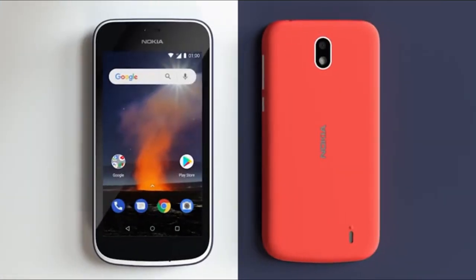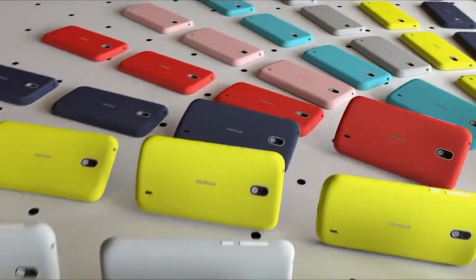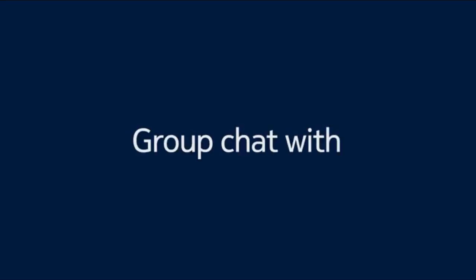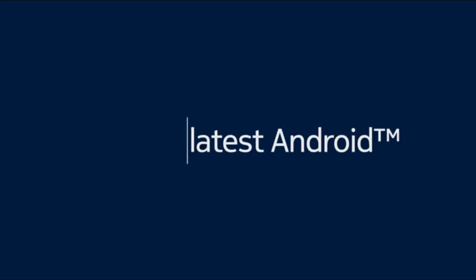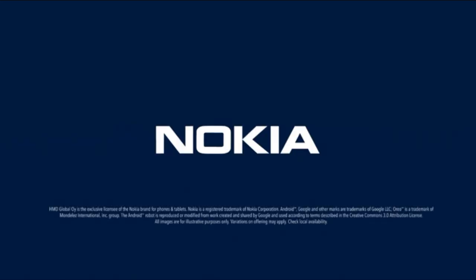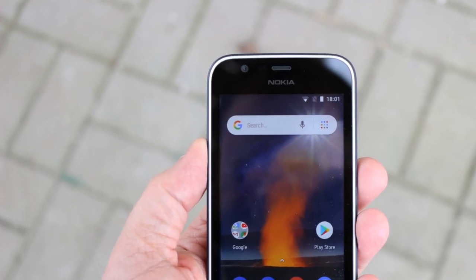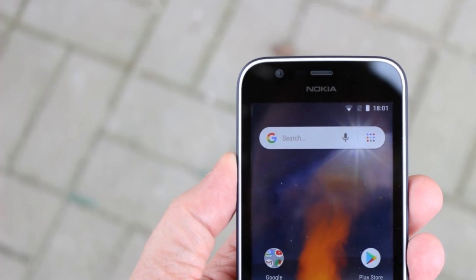Next is the Nokia 1 for $60, and this is a very bare minimum phone. It is unlocked with a 1.1 gigahertz quad-core processor, 1 gigabyte of RAM, and 8 gigabytes of storage, so you won't be doing too much gaming or multitasking. You do have expandable storage via microSD, a 5 megapixel rear camera, a 2 megapixel front-facing camera, and a 4.5 inch display. It has a polycarbonate design, so it should be less prone to breaking from drops.